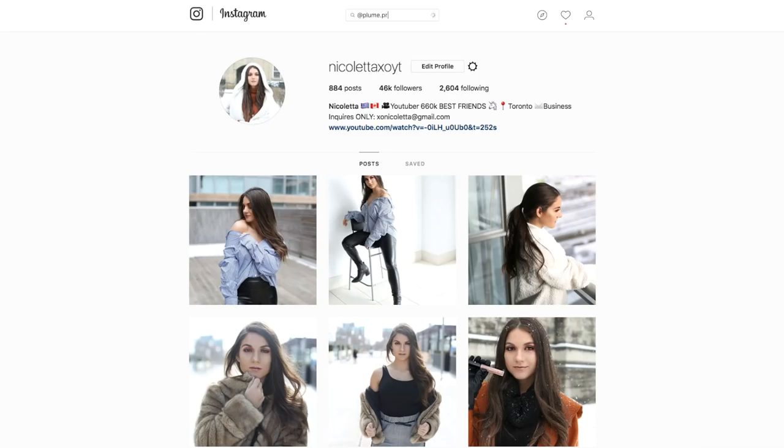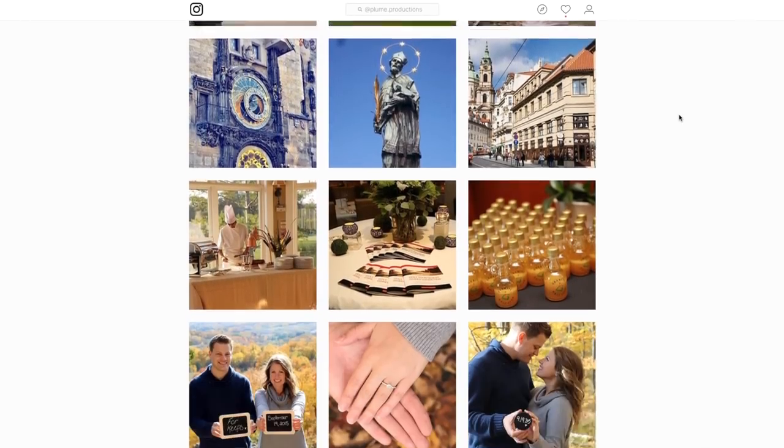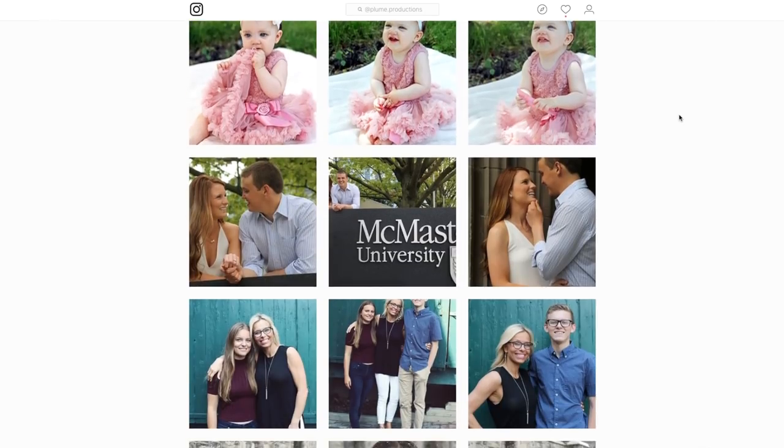I post a ton of my photo shoots over on my Instagram and I do a lot of photo shoots with my best friend Jessica. Her photography account is at plume.productions and she's a freelance photographer in the Toronto area. She is super affordable and takes really great quality photos, and she's the photographer behind pretty much all my photos that you guys see on Instagram.